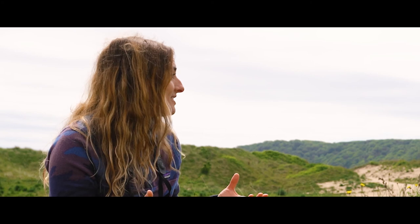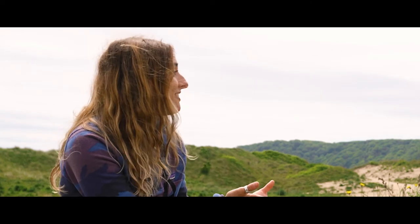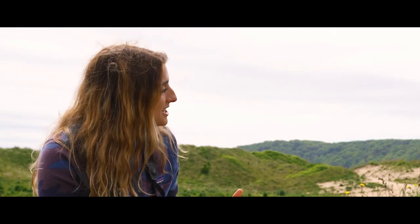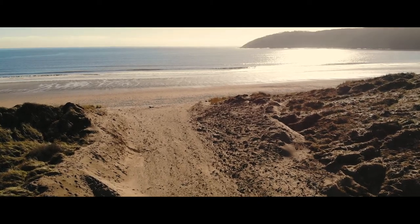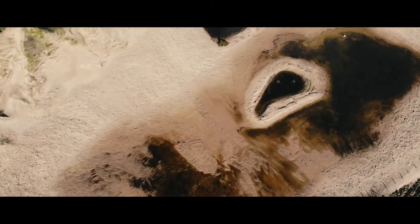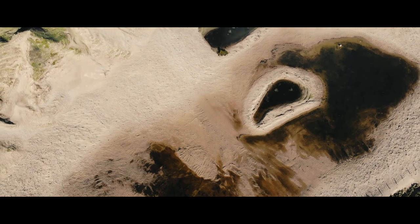Sand dunes aren't static habitats on our coasts — they're constantly moving and shifting and changing. They are dynamic ecosystems and they actually go through a life cycle. Can you tell us a bit more about that life cycle and how sand dunes are actually formed? It starts in the sea, with the sea pushing sediment up to the coast, then the wind blowing in. Small ridges are formed as embryonic dunes at the very front. The more exposed the site is and the more wind there is, the bigger the dunes you get.